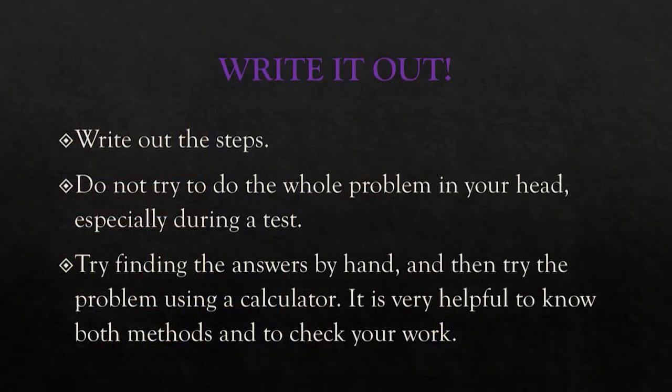Write out the steps — don't try to do it all in your head. With the GED and many other standardized tests you are allowed to use a calculator, but if you depend on it for every single step it's going to take you a long time. If you know your multiplication and division by heart, that's going to help you a lot. Don't do one step mentally and then enter the number — write it down.